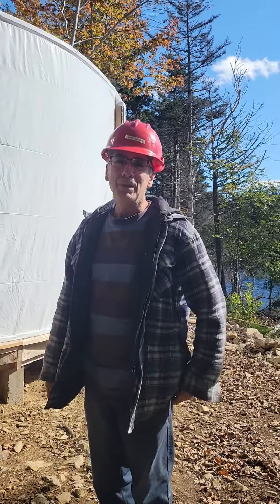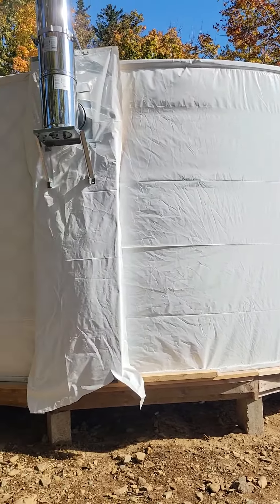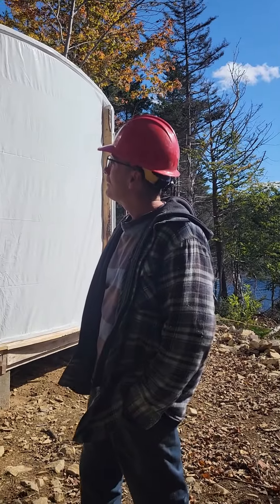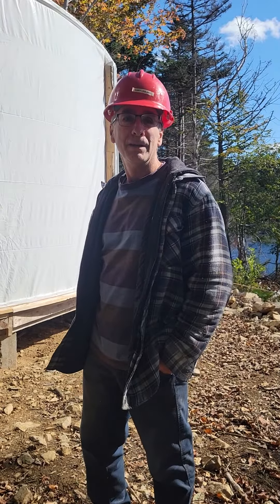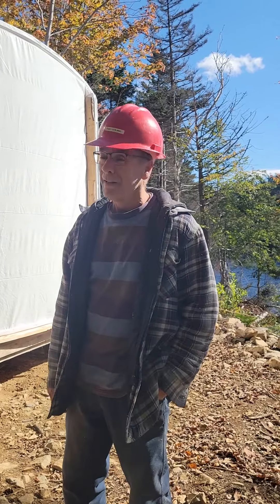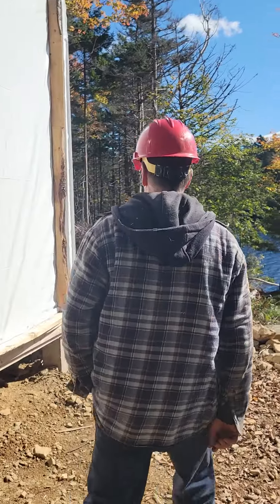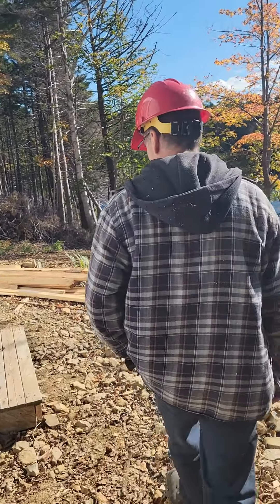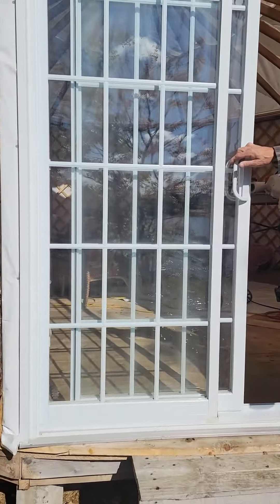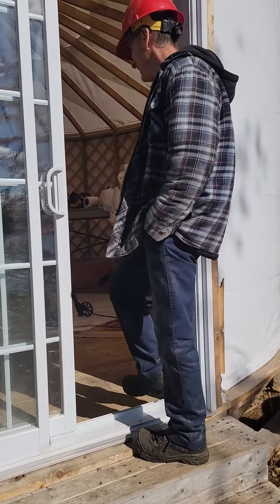Okay, construction update — it's progressing pretty good. We have a chimney up now so we can have some heat. The roof is wrapped and pretty much watertight, but it's not the finish wrap for outdoors, still got some work to do out here. But inside it's looking more and more like a yurt, and we have a sliding glass door which works beautifully.